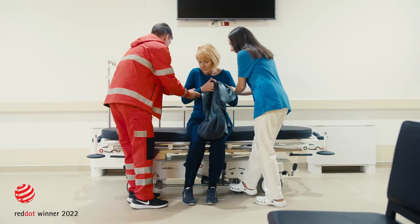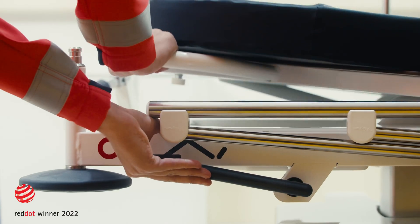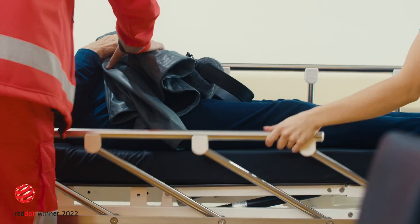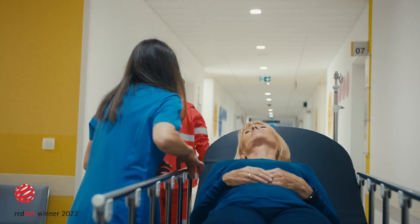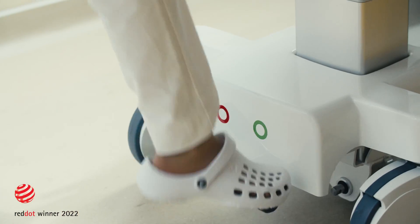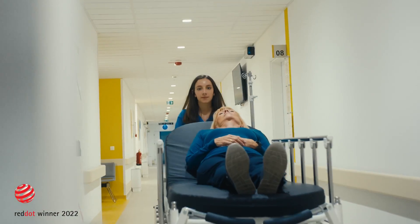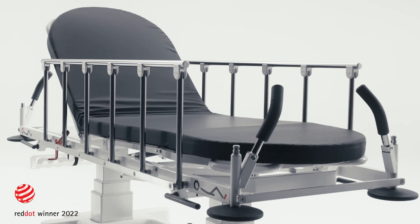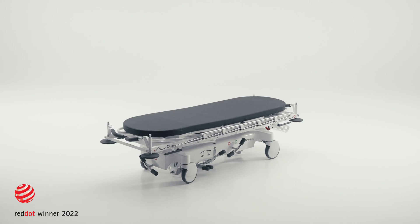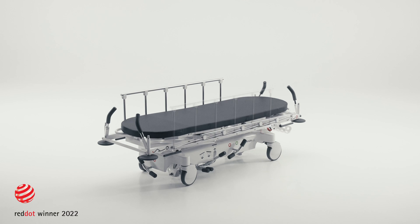In times when hospitals are increasingly overcrowded with patients, medical equipment that is reliable, safe and easy to use holds the key to guaranteeing the best possible working conditions for medical personnel. To this end, Novak M is introducing the next Stretcher X generation, a versatile stretcher that meets the needs of a variety of clinical settings.